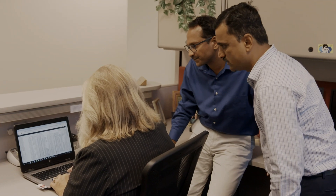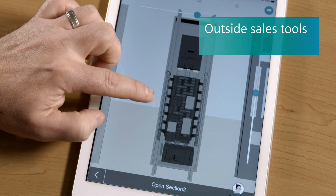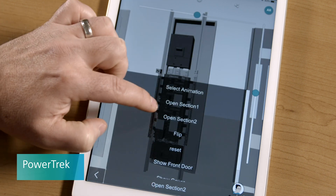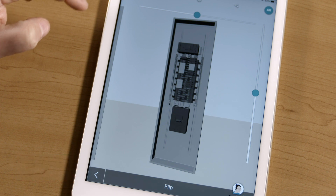If you're an outside salesperson and you want to show your customer various product and application types, we have a tool called PowerTrack, which you can use to show an end user or a contractor where Siemens has solutions within various market segments, whether it be residential, small commercial, or large construction.